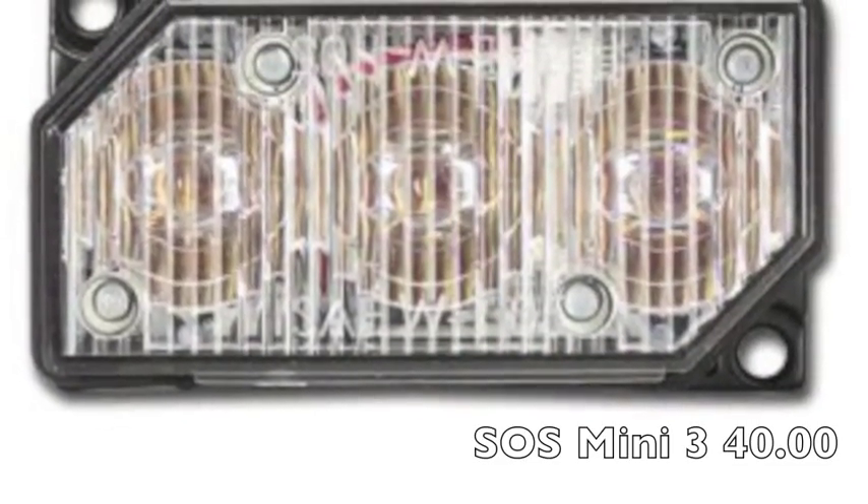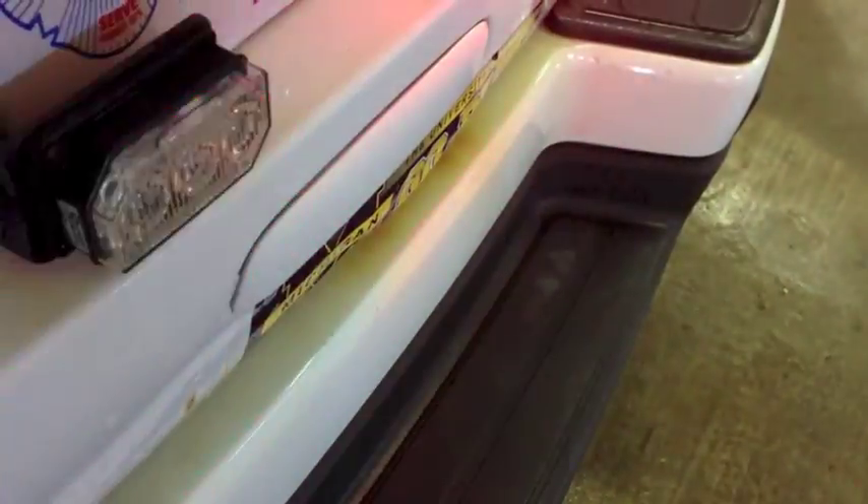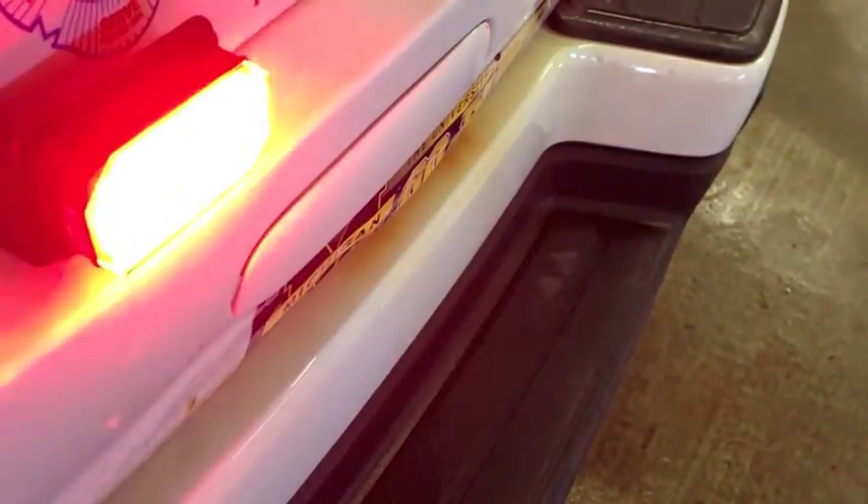With my truck being taller, I wanted to get a little bit of light lower in the rear of the truck. So I picked these mini three LEDs — they're around $40, very economical, mounted on my license plate area.